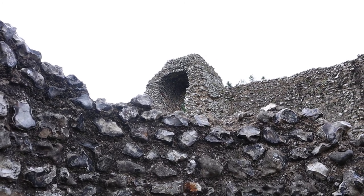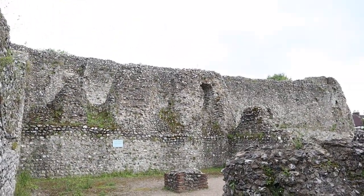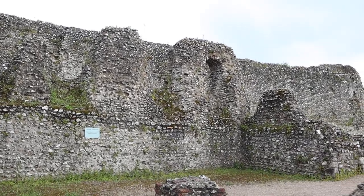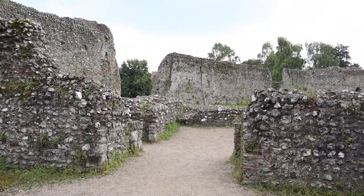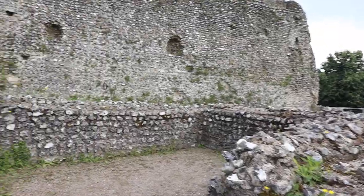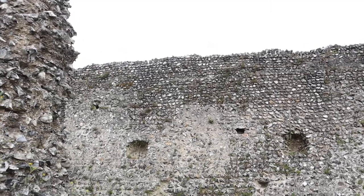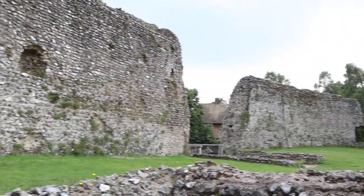Looks like it's completely made of flint. Seeing as it's 12th century, it's done quite well for its age. Look at the size of the walls — it's definitely a fortress fortification, and there's been some restoration of the building.